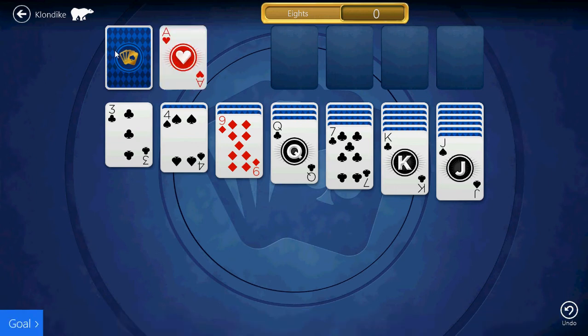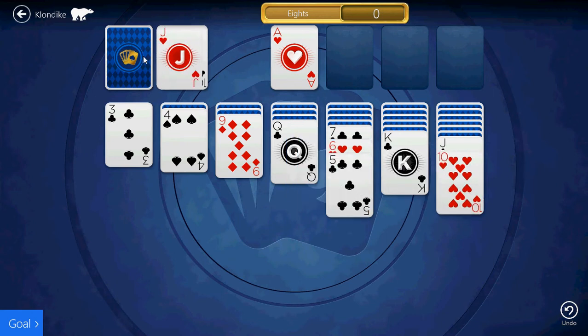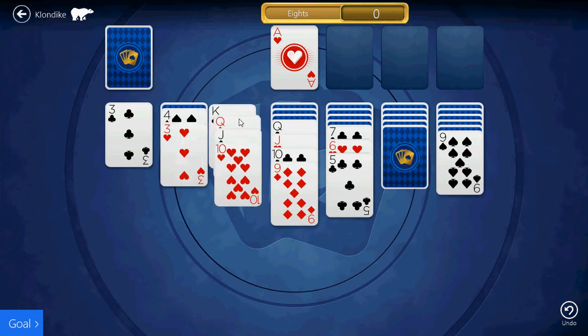You want the Chevy Silverado, made of high strength and bendability. Now get 0% APR for 60 months, or current GM owners can trade up to get $6,500 total value on this Silverado. Chevrolet — find new roads.